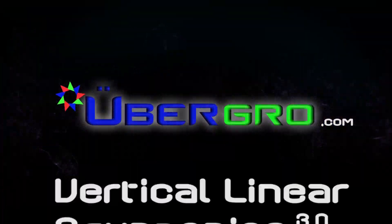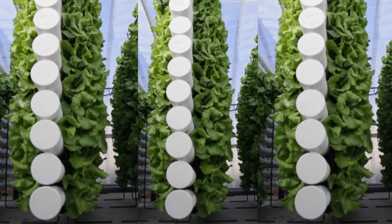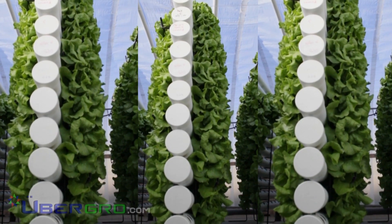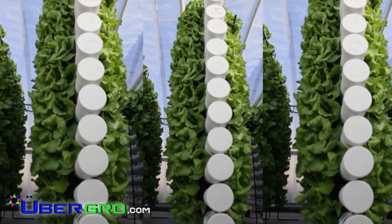Welcome to UberGrow Vertical Linear Aquaponics 3.0, quite possibly the simplest, most innovative solution to food and water security, providing a progressive pathway to sustainability for the 21st century.